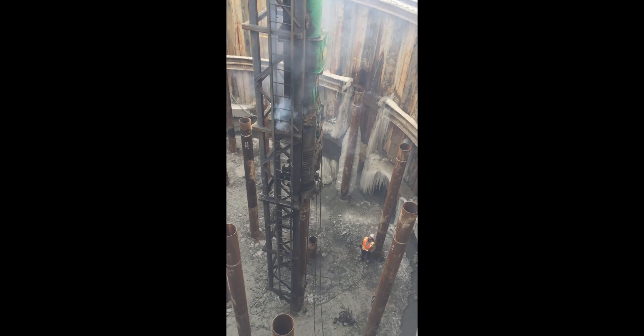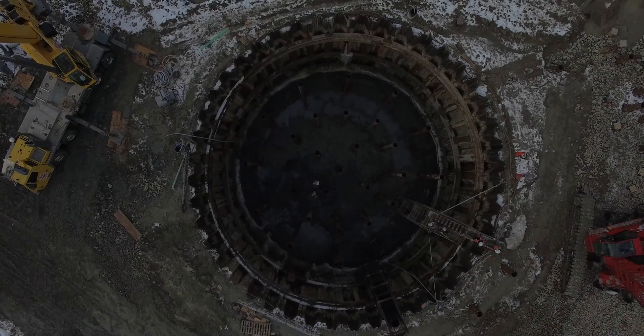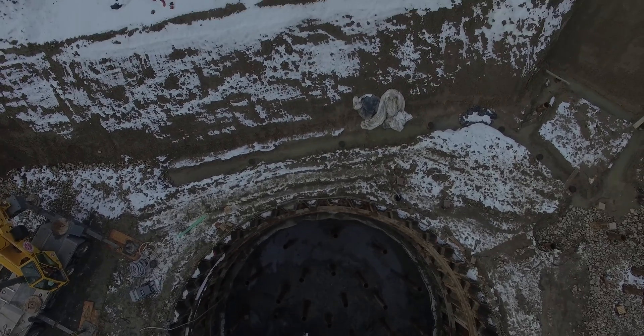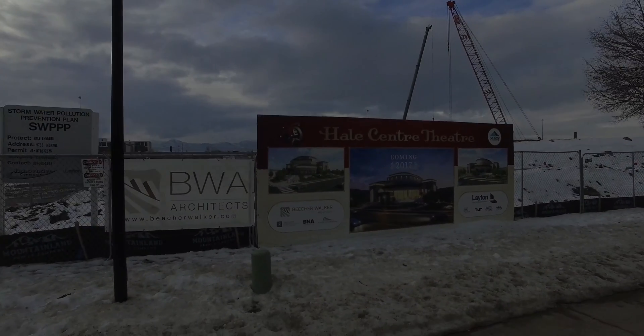So we're getting really excited about this. You can see the water there and the cold air. The construction workers are talking about how much colder it is down here in this hole, because the cold air just sinks down into it and stays there. So we are grateful to them for being brave and weathering the cold, so that we can have Hale Center Theatre up and running in 2017.